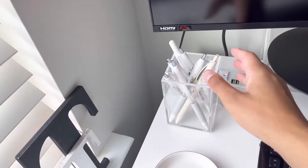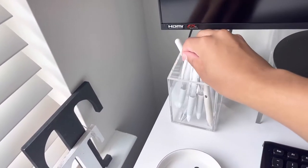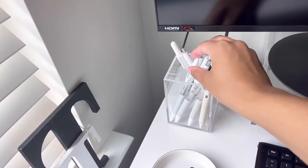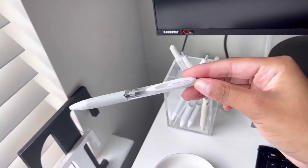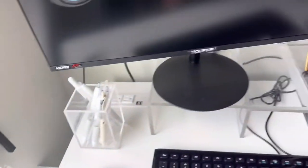I just have this acrylic pen organizer and I have my pens in here. These are pretty simple pens up here — my more specific pens I have in my Delphonics pouch, but of course I have my Uniball Signo and 307 up here.